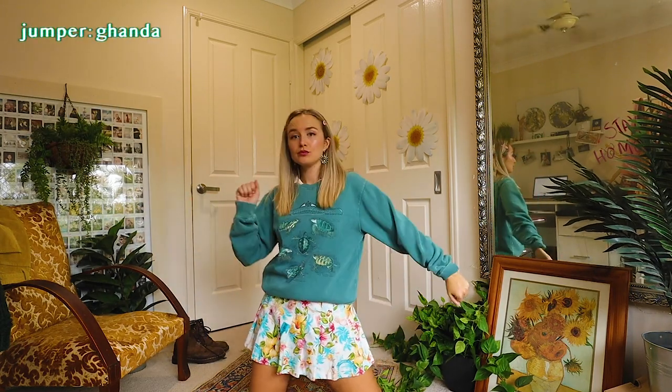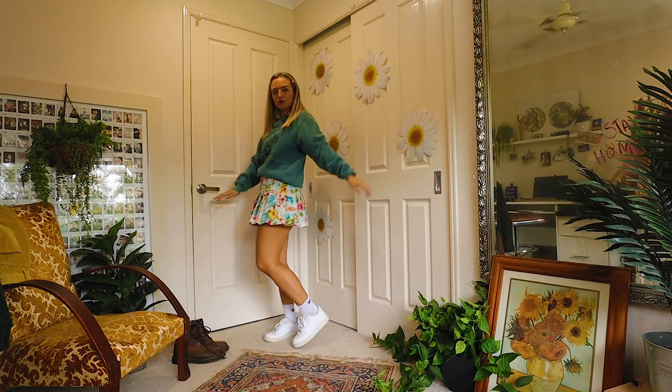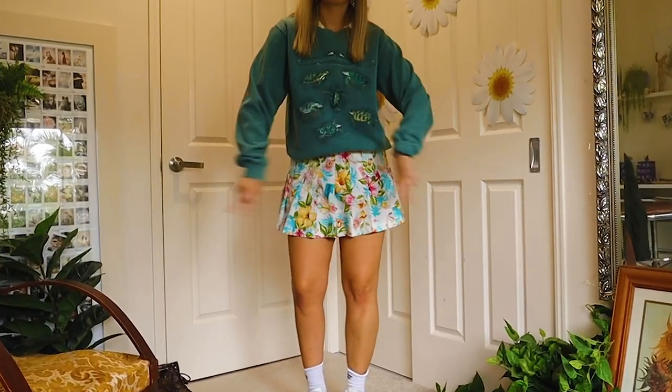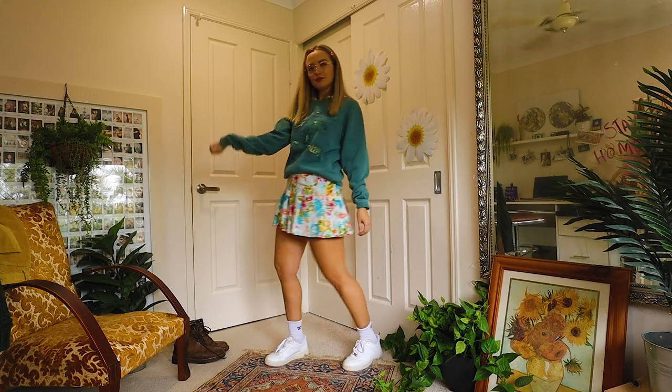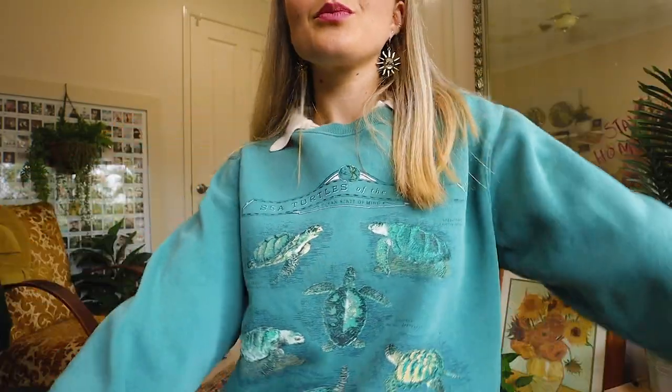Then we can kind of spice it up with a jumper. I've added this blue jumper that kind of goes with the color in the skirt. That's what I tend to do when styling things — just match a color to something in the color of your patterned item or something. Also, this jumper is probably the cutest jumper I've ever found. It's got little turtles on it. Like this video if you want to save the turtles, am I right?